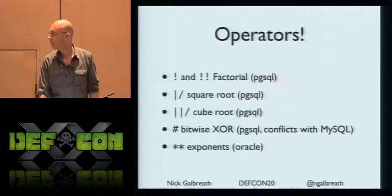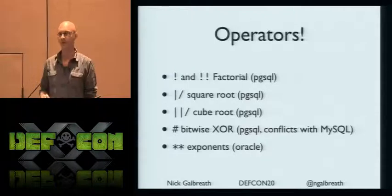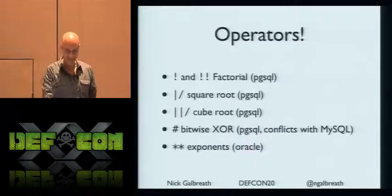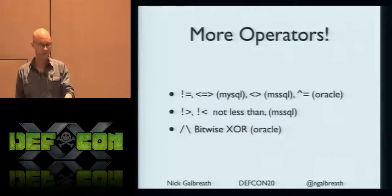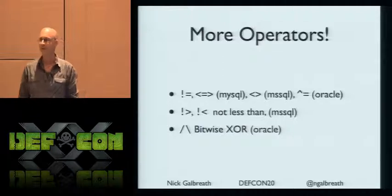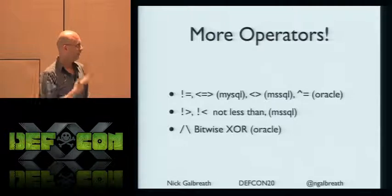Some more tips on expressions and operators: random operators that are really strange. Cube root in Postgres — how many people have ever used a cube root? Silence. Factorial operators. BitY XOR, Oracle-only. Not less than, not greater than — operators I've never seen before. There are lots of these obscure things.